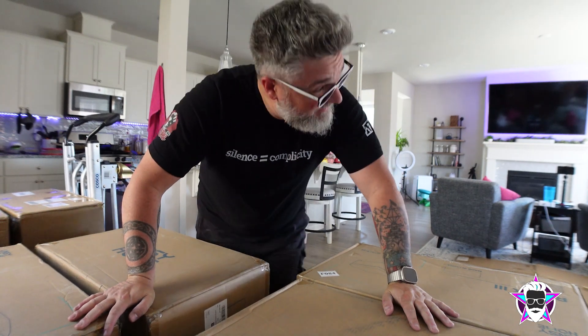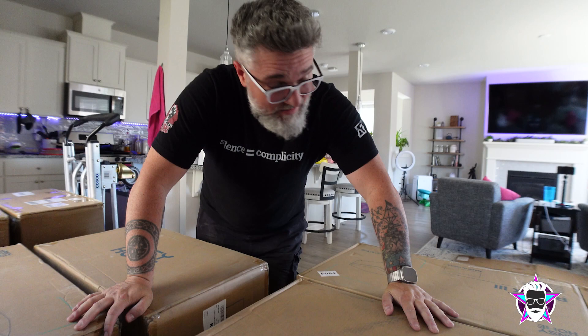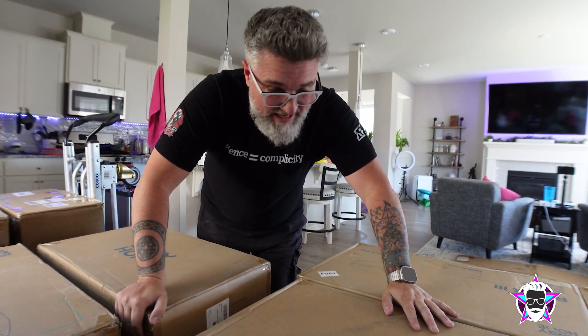11 boxes of furniture. I'm so glad we had that dolly because it's not like heavy heavy, but it's heavy enough that it wouldn't be fun to carry.